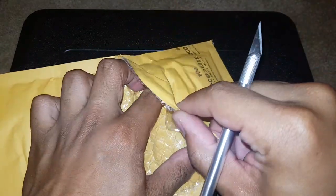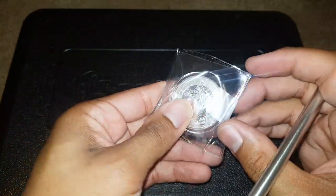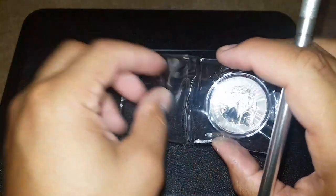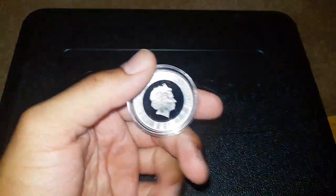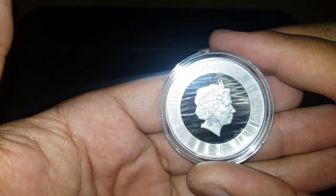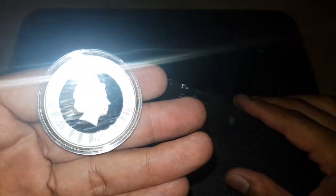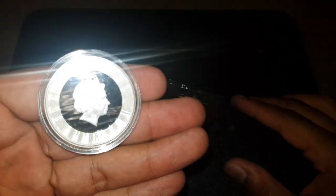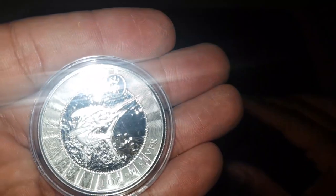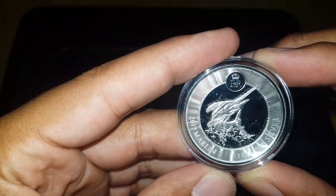Boom — look at that! This is the 2017 Cayman Island Marlin. Look at it in all its glory, see the wave pattern. It's a really, really sweet coin. Look at the ripples — that's the back with the Marlin.